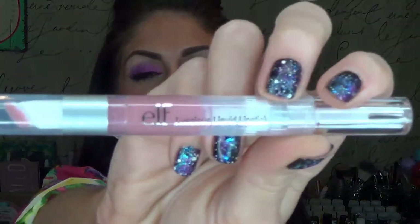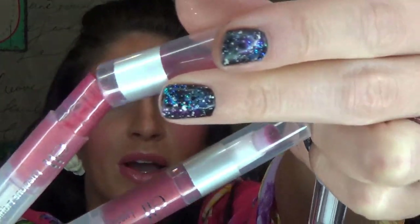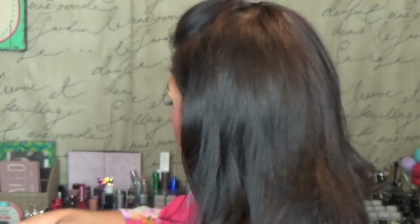I also own exactly four of these e.l.f. Luscious Liquid Lipsticks. I love these. I love the formula — they're fantastic and super cheap, like a buck. This one is in the shade Baby Lips. I actually own two in the shade Pink Lemonade because the first time I went to use it, the top came right off, so I had to buy another one. And then this one is in the shade Ruby Slipper. I love them — they're awesome.